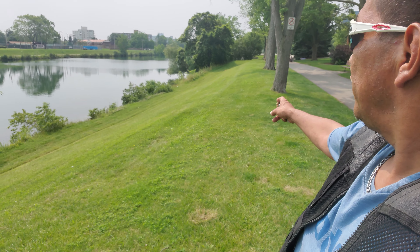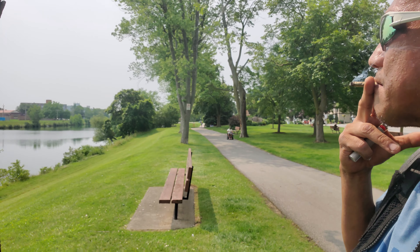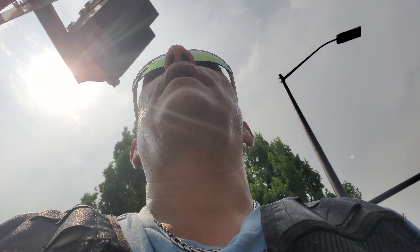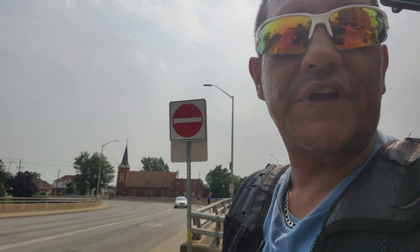Even the geese are away — usually we have geese all along here, but they're definitely not around at all. They'll be back though, they always are. All right, I'm coming to an intersection here so I'm going to try not to get run over. We're crossing over Division here — taking our lives into our hands. Let's cross — don't cross against the red light, kids.